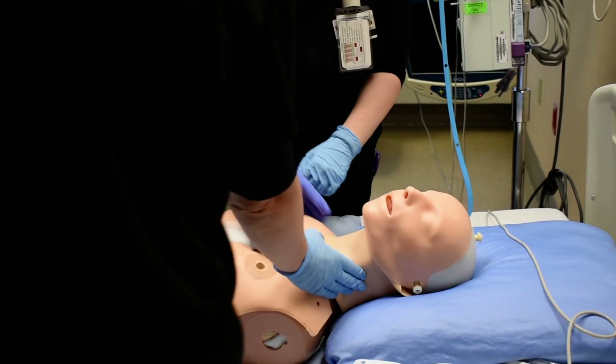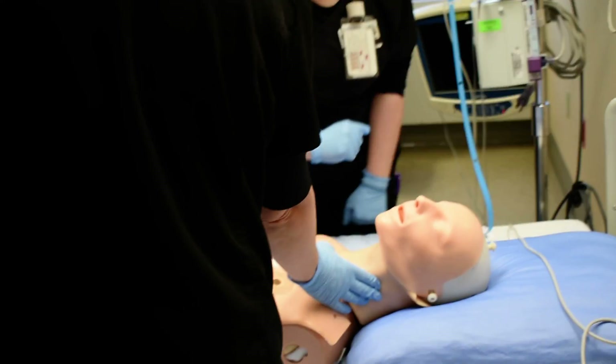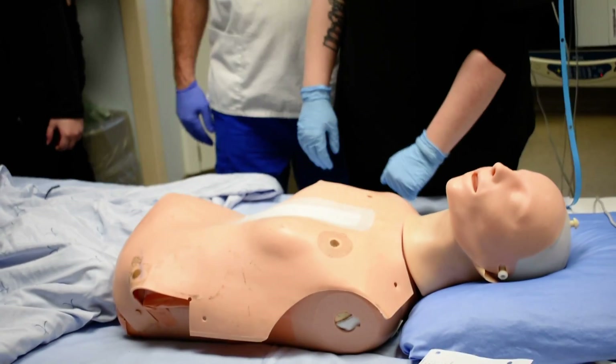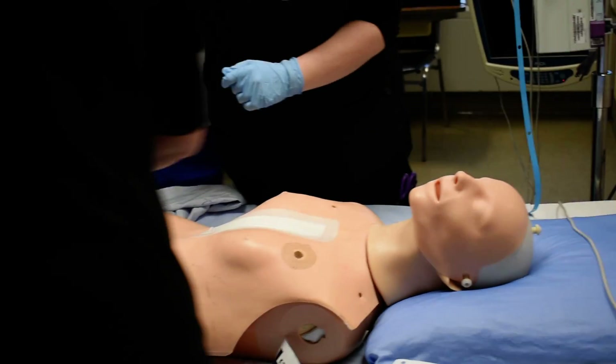Do we have a pulse? No pulse. Is the patient conscious? No. Okay, let's get the crash cart. Don't start CPR. Let's get pads on. Can we also get the airway supplies?